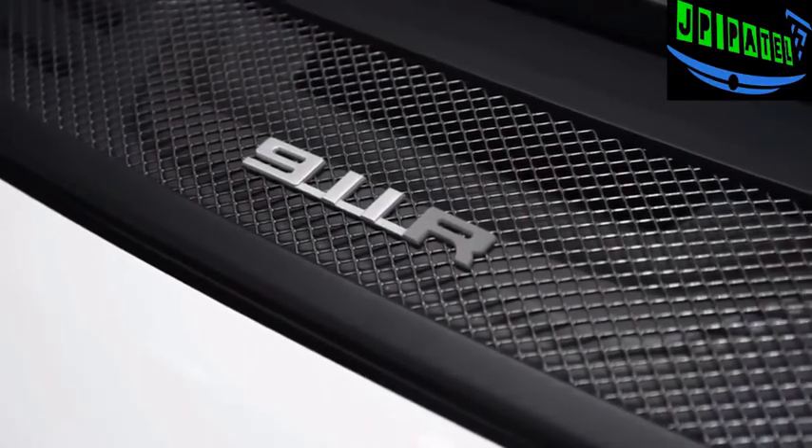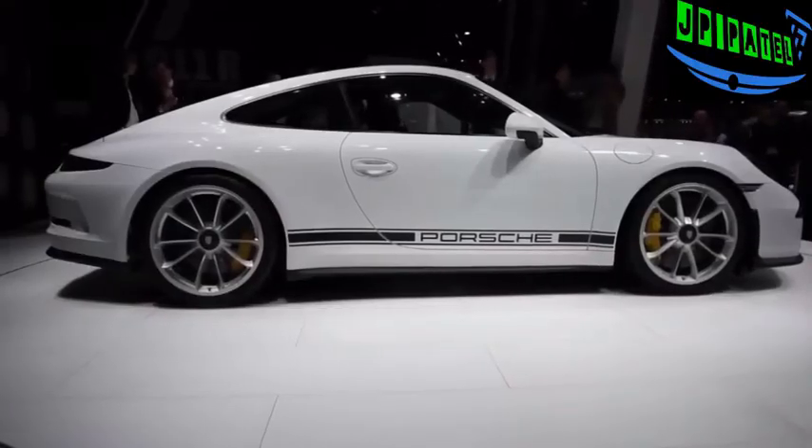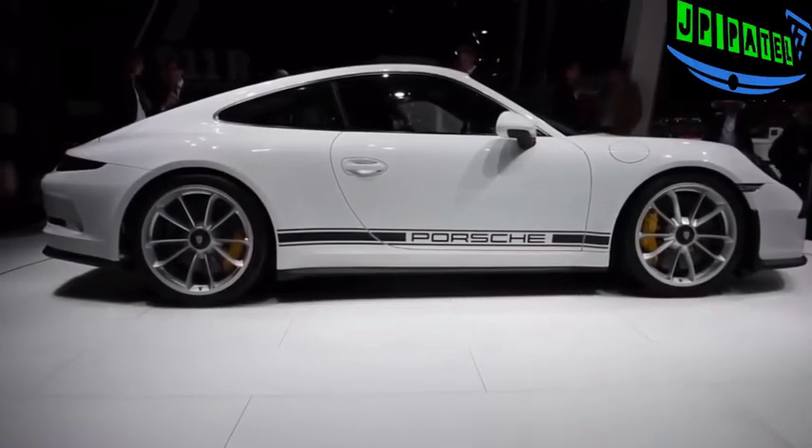The 911 R will reach US dealerships in late summer of 2016 with a base price tag just shy of $186,000.